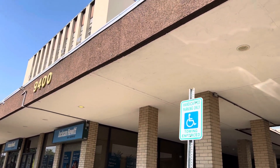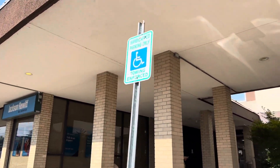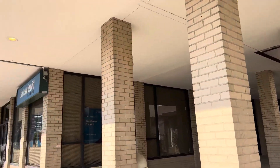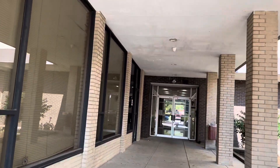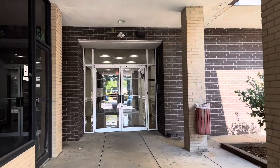All right guys, I finally have a new elevator video for y'all. This is 9400 Livingston Road in southern Prince George's County where I've been residing for a few weeks now. Let's see what this elevator is.